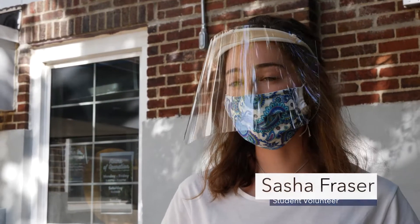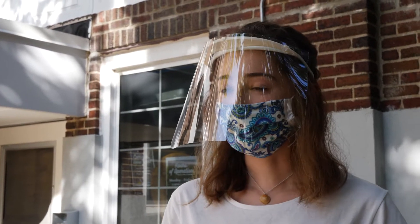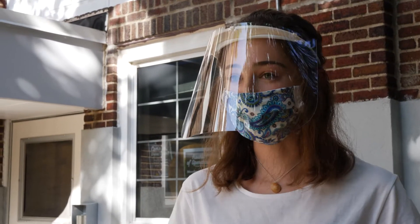We've got a hand washing station by the door for people to wash their hands and then put gloves on. We have sanitized baskets to use, but of course if people come with their reusable baskets, they can just fill those up as they shop.